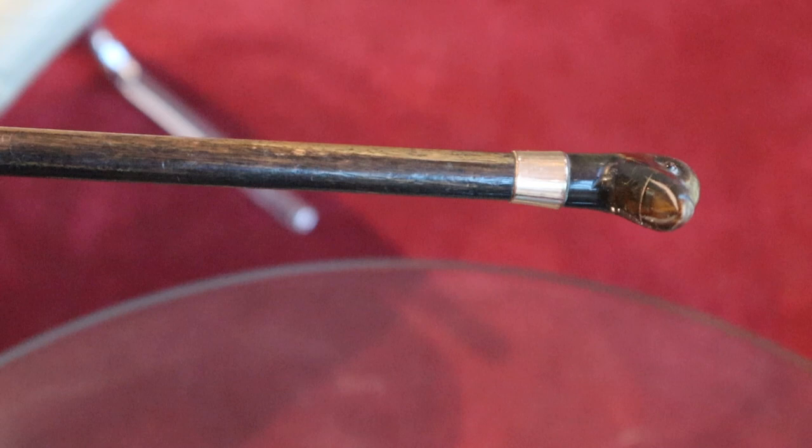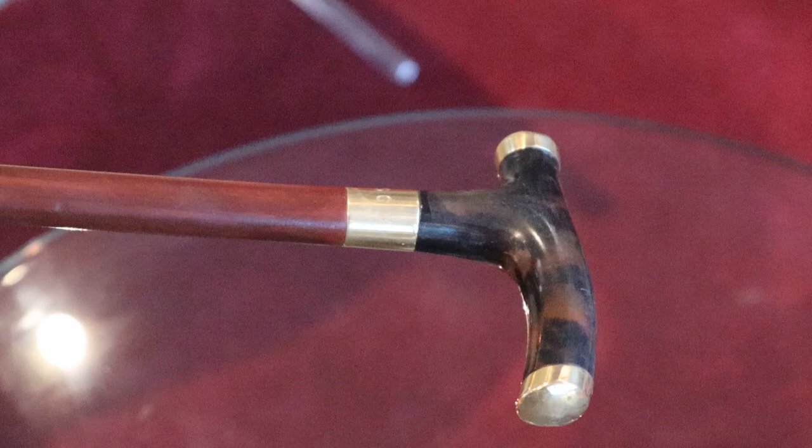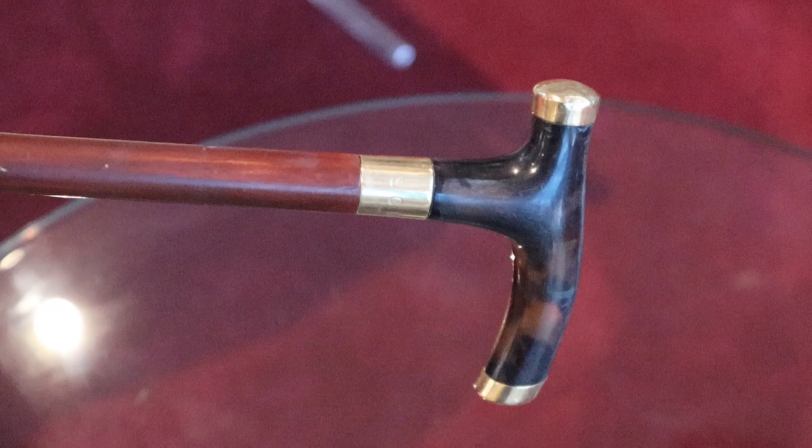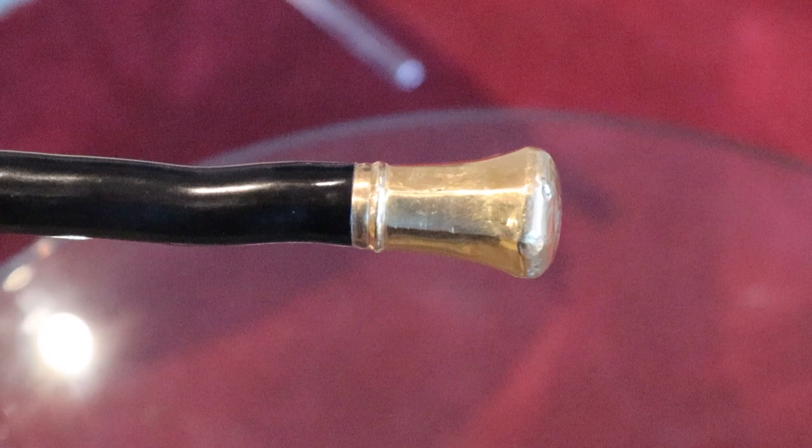This one here clearly belonged to a lady — it's quite short and quite fine. All three golden segments at the top are each hallmarked, which is very interesting. Each of them is hallmarked and all gold.